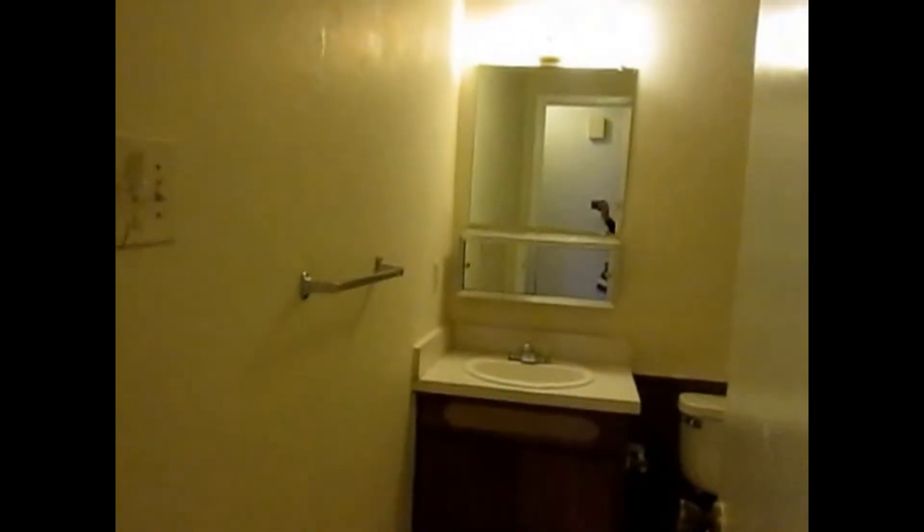This will be the guest bathroom. Master bed with plenty of closet space. And this will be the master bathroom with the shower — big and spacious.